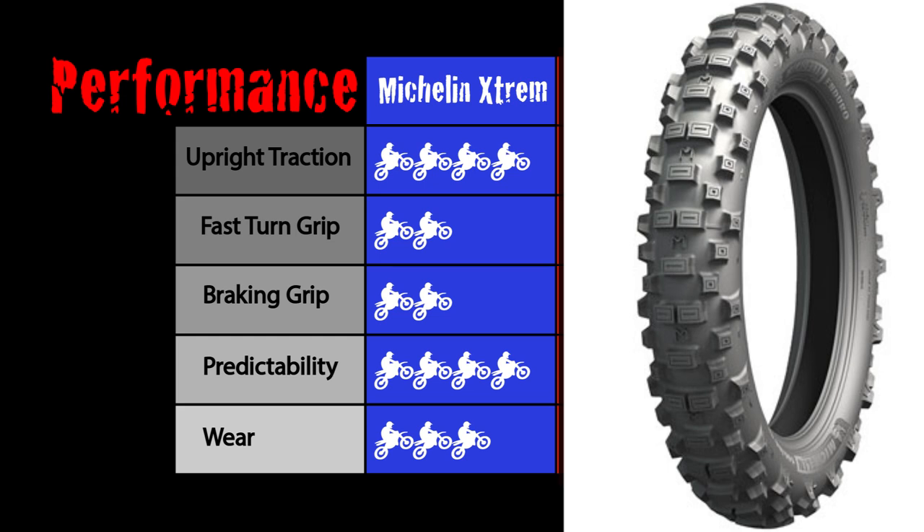Wear is actually pretty good. I would say wear is actually better than the IRC — I rated them equal here but the wear is probably a little better on the Michelin. All in all, the Michelin is a very unique tire. I'm not sure most guys in the U.S. have experienced a tire like this. It does certain things really well and other things just not well. I guess it's just for extreme riding or very focused type of riding.